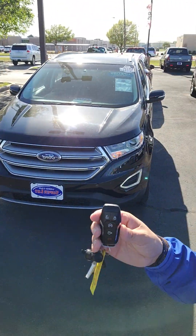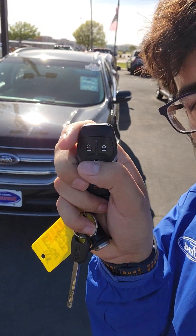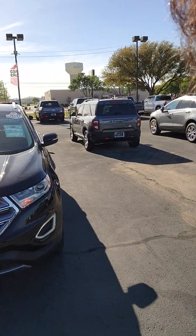Hi, this is that Edge you're inquiring about. It does have remote start on the key — you'd lock, double click, and enter a remote start from inside the house.